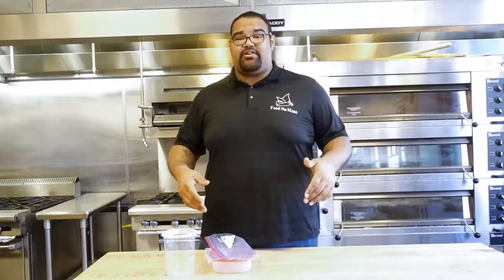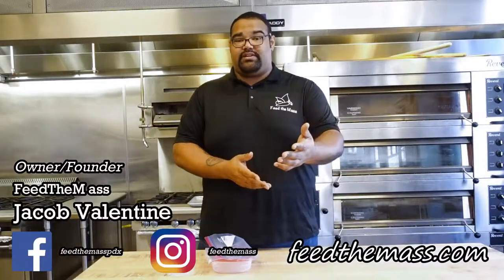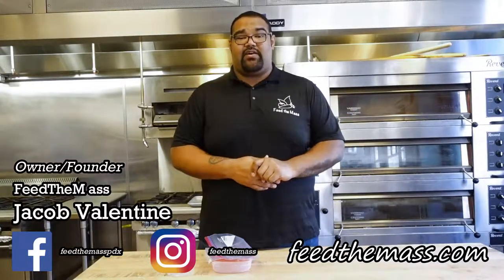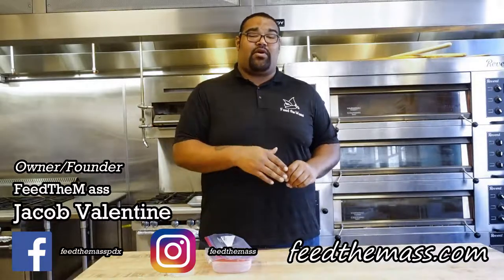I hope you guys enjoyed our video. Subscribe down below, go to youtube.com/feedthemask, find us on Instagram, Facebook, Twitter — we're on all of them. Comment down below and tell me what your favorite tool is in your kitchen. If we didn't cover it today, we'll talk about it in a future video. Hope you guys have a wonderful day.